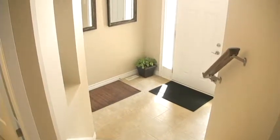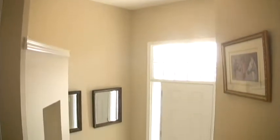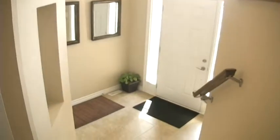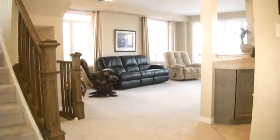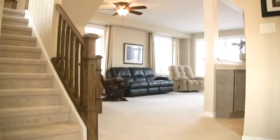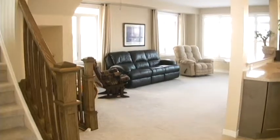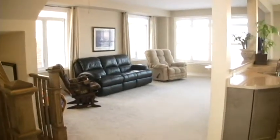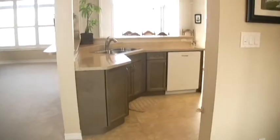Here we are in the front foyer, and you can see there's lots of natural light coming through there. I'll give you the perspective of what you see when you come in the front door. You step up from the foyer and you can see the great room with the oversized windows — there are California shutters, transom windows — and there's a two-piece powder room to my right here.